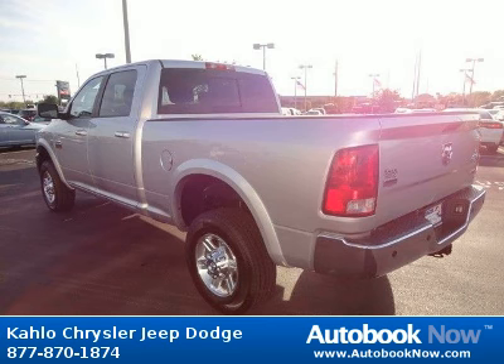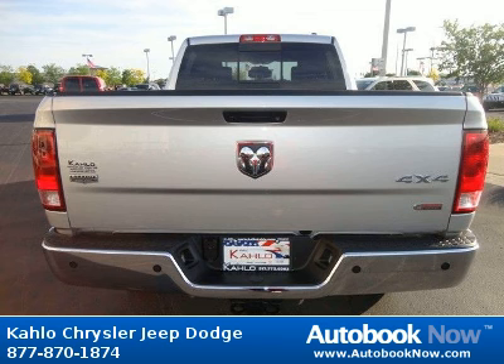Features include center hub, 17 steel spare wheel, full-size spare tire, and much more. Visit autobooknow.com for more details.